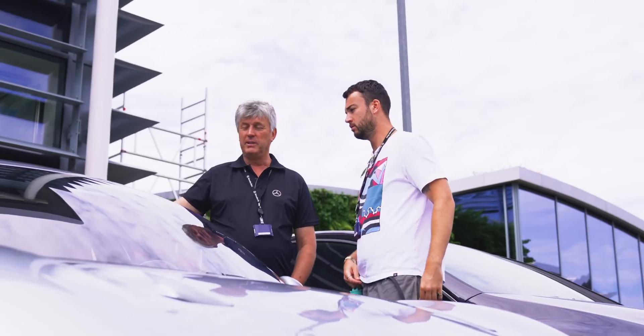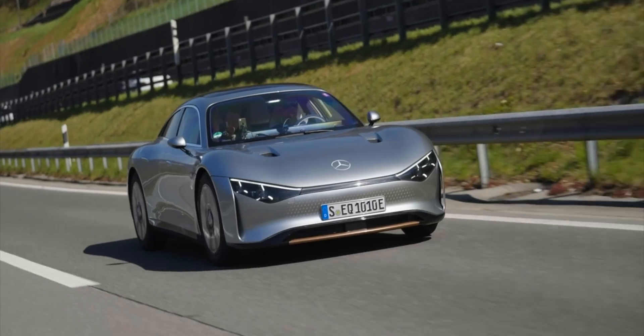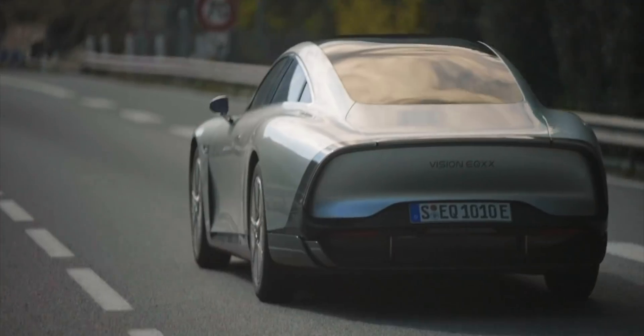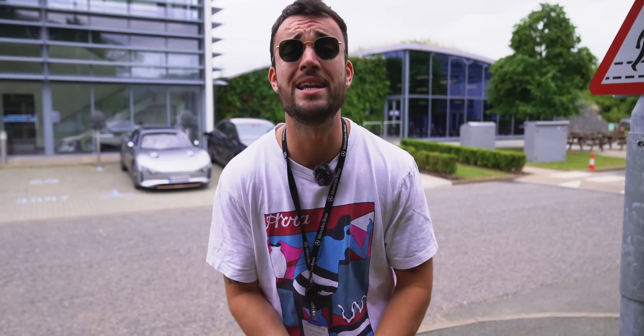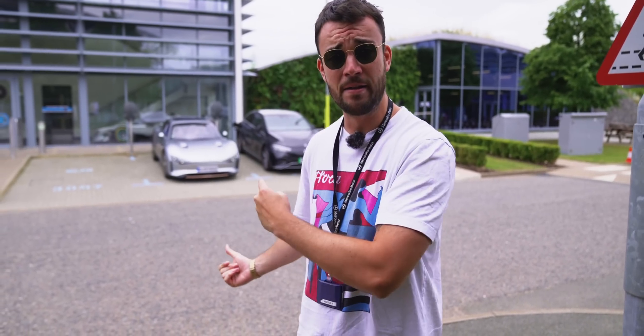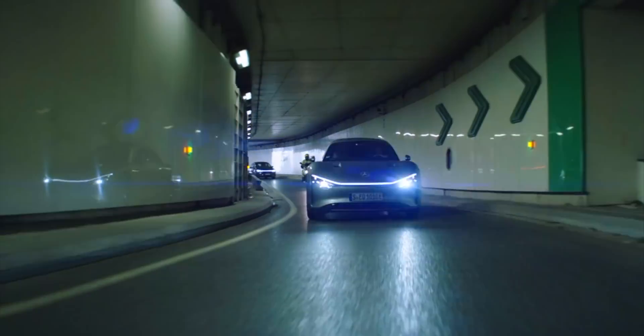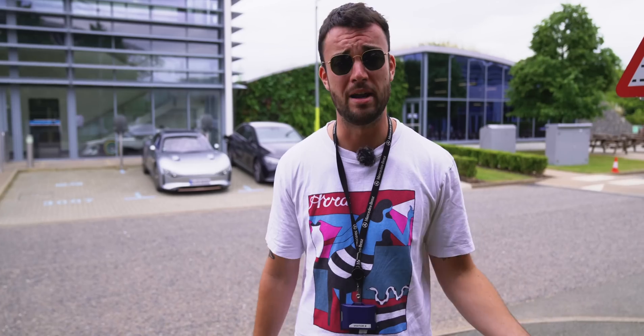We're not going to see the EQXX going into production ever, but what we will see are various components from that car — like the lighter, more energy-dense battery and some of the aerodynamic design features — trickling down onto the next generation of Mercedes EVs. This is good news. I've been saying it since I drove that Lightyear: I am praying that this next era of EVs has a much bigger focus on efficiency, because efficiency makes electric cars better. And what we have here is the first sign of an OEM also taking up that same mindset. Mercedes is the oldest car company in the world, and if they are beginning to clock on to the fact that electric cars should be more efficient, hopefully we're about to see a domino effect where all the other car brands come to the same conclusion and stop building big, blobby SUVs.